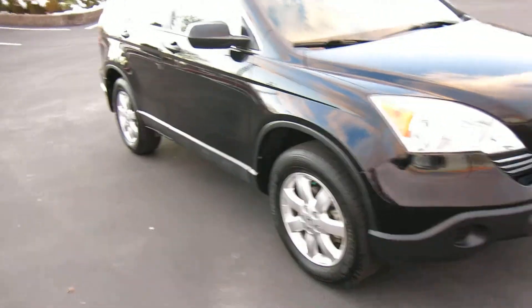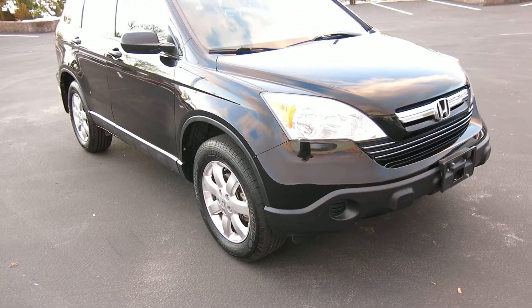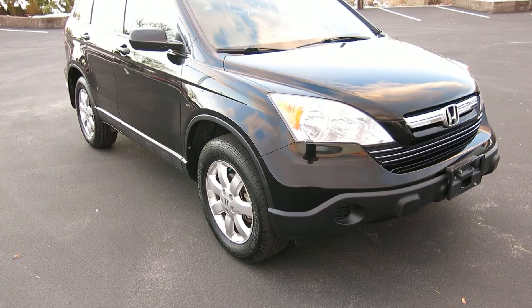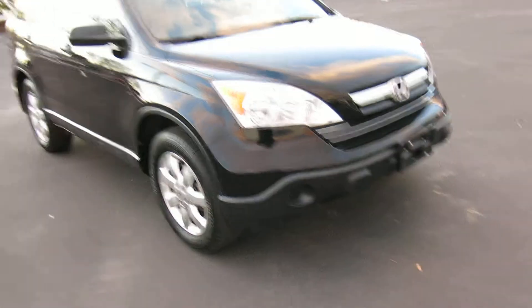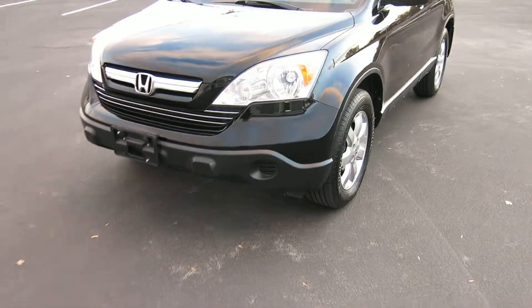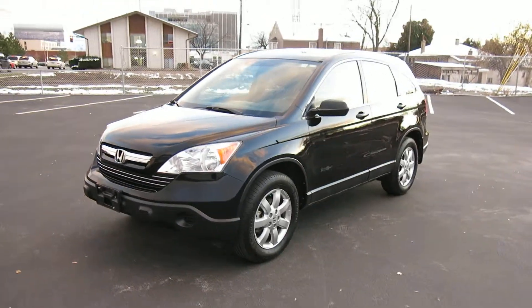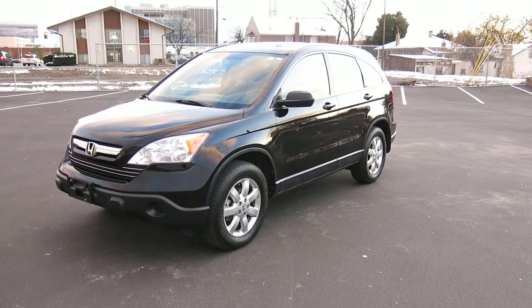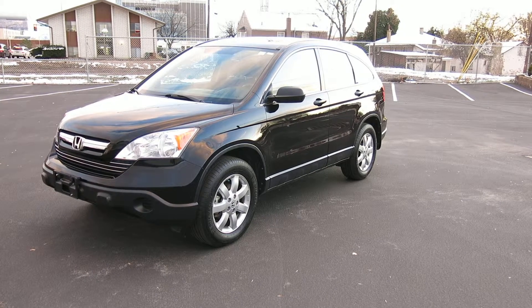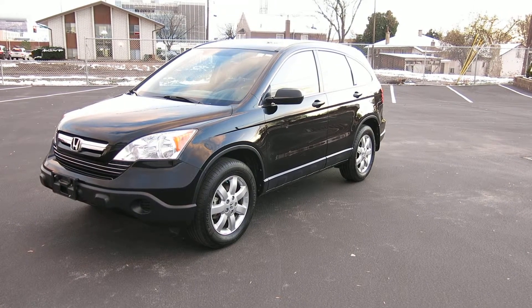This car hasn't sustained any mechanical damage — nothing in the front, no airbags have gone off. It's a great little Honda, something that's going to be reliable — super low miles that you can get into and enjoy for years to come. So if this is something you've been looking for or is in your price range, just give us a call. We'd be happy to show it to you. Come on down and take a look — you won't be disappointed. Thanks for looking, have a nice day.